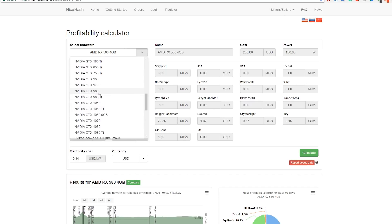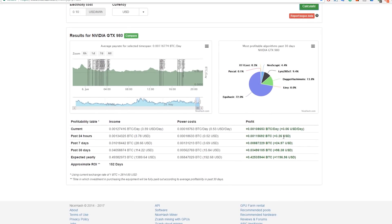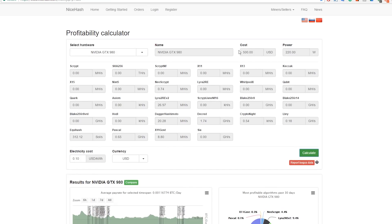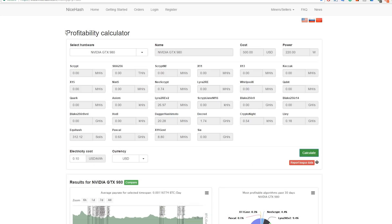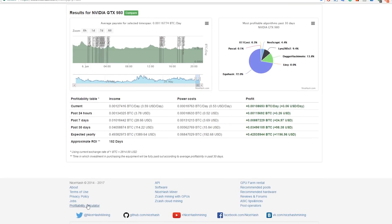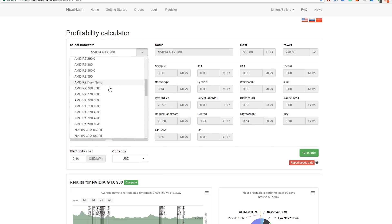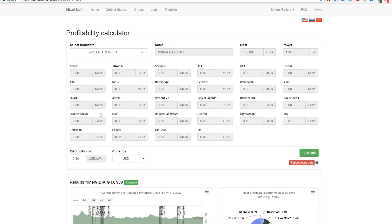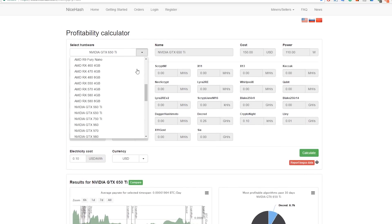With a GTX 980, it also makes about $3 per day, but you have to factor in the cost of the card and the higher power draw — it'll take about 150 days to pay off, so twice as long. You can use the NiceHash profit calculator on their website to check your specific card. For example, my old GTX 650 Ti barely makes anything, so check before you start.